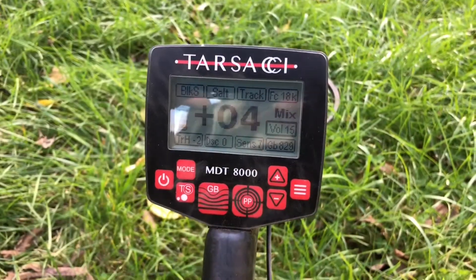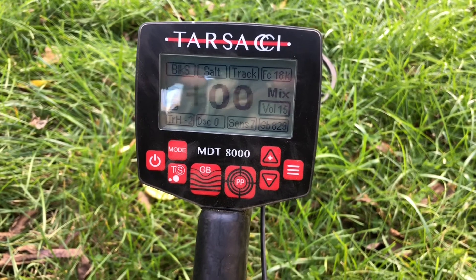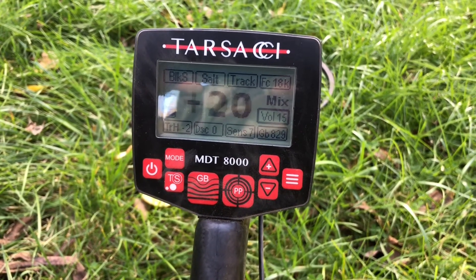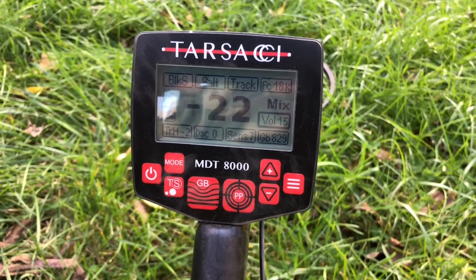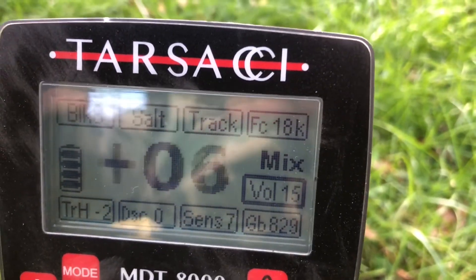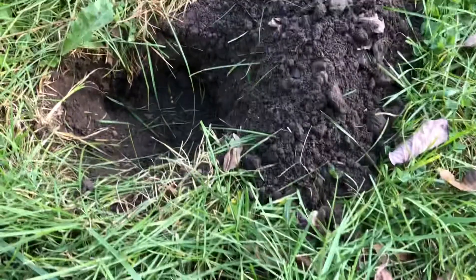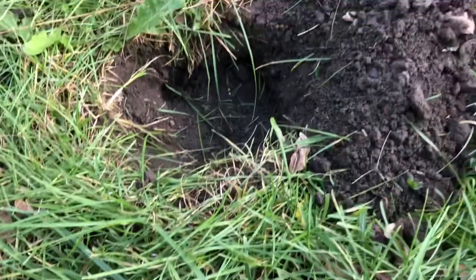Out here with the Tesachi and I've got it in mixed mode, which runs all metal and discrimination simultaneously, set at 18 kilohertz. I got a signal in an area where I hunted with every machine I had for about six months a couple years ago, so I'm really surprised to be getting a signal here.